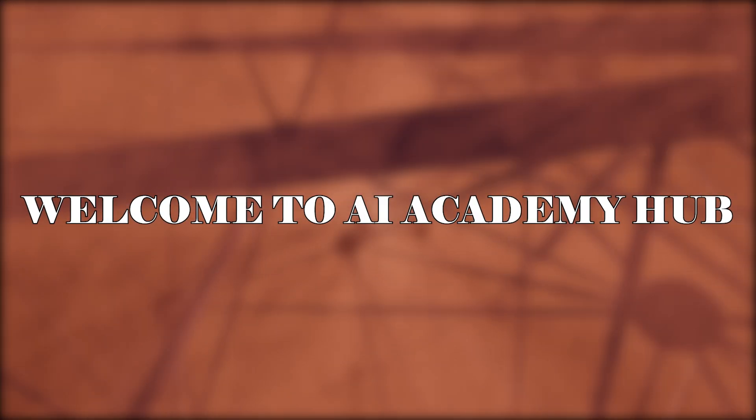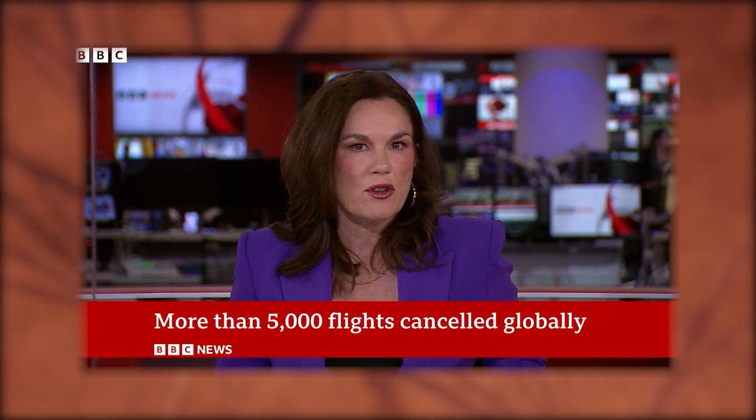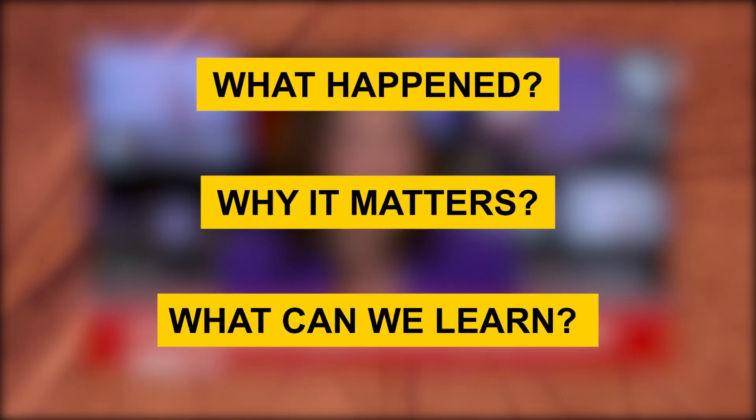Welcome to AI Academy Hub. Today we're diving deep into the recent CrowdStrike update incident that caused a global IT outage, affecting countless businesses and institutions worldwide. Let's explore what happened, why it matters, and the crucial lessons we can learn from this event.